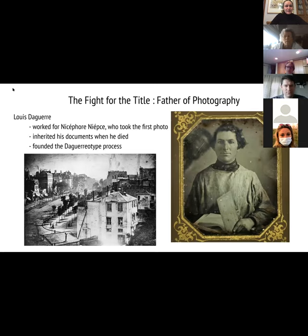Then we've got Louis Daguerre. Daguerre worked for Niépce — he was his assistant — so he got all of those documents when Niépce died. He founded the daguerreotype process, which involves a camera and glass plates and a lot of toxic chemicals. He actually took the first photograph of a person — there's a little tiny person in the bottom left corner. This is a 15-minute exposure. That person is getting their shoes shined, so they were standing there for 15 minutes. This was a very busy street, but over 15 minutes, everything disappears.